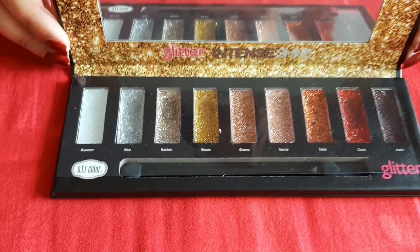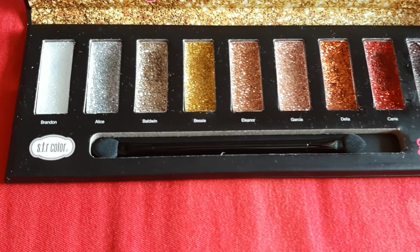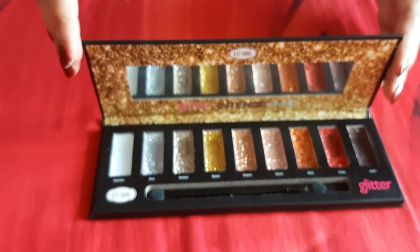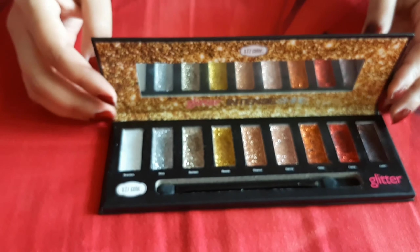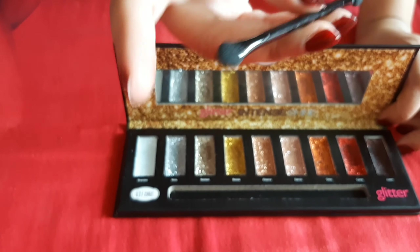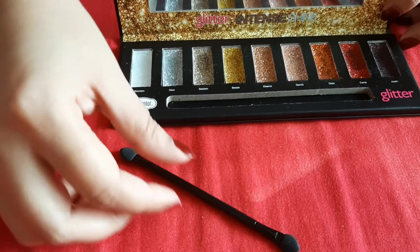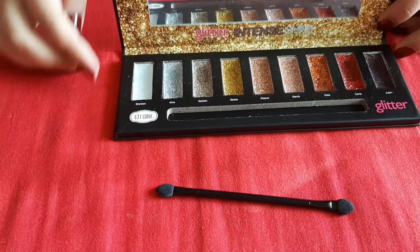This is my Glitter Intense Shine SFR color eyeshadow palette. You can see all the eyeshadows are glittery and they are very good. You will get a lot of shades with glitter. If you want to make up with glitter, then it will be the perfect eyeshadow palette for you.